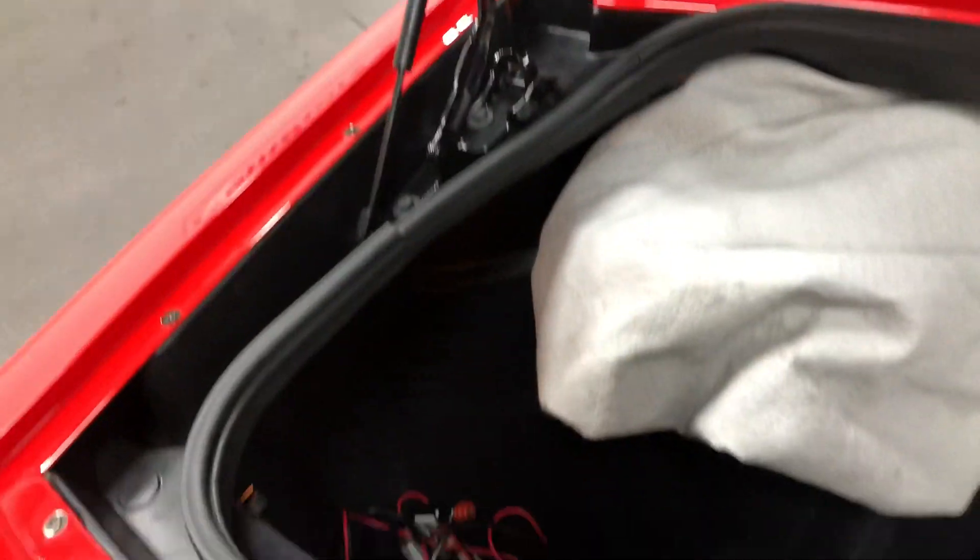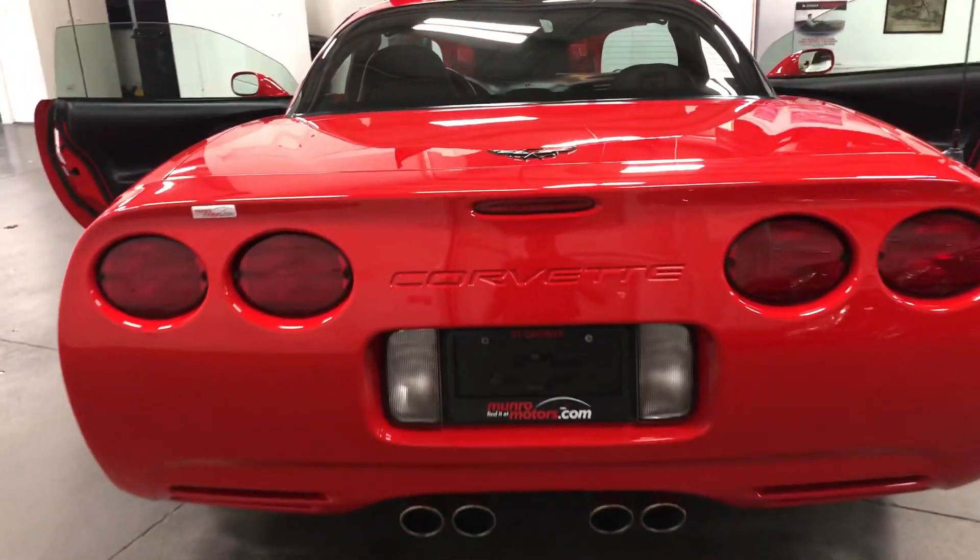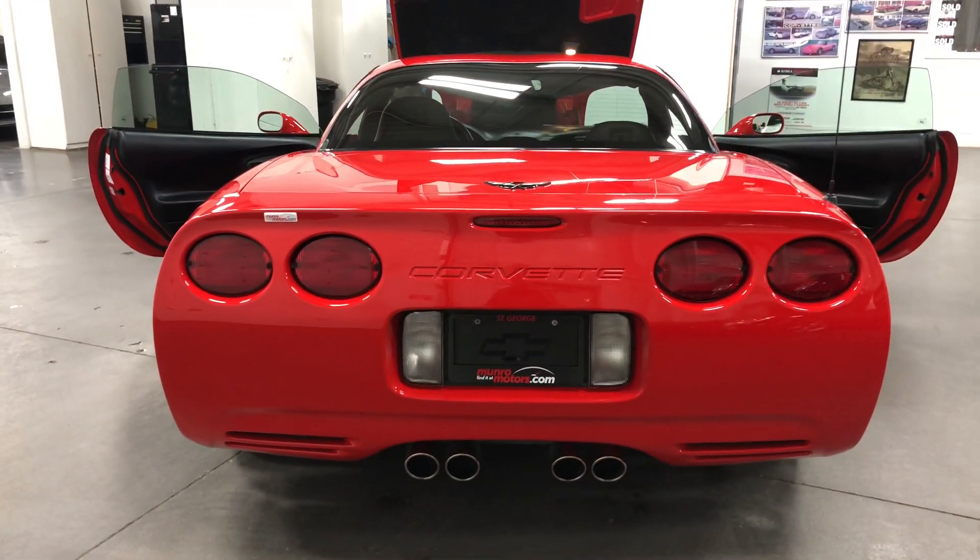Have a look in the seams — this thing is just absolutely showroom classic, ready to go. Wow, look at that from behind. What a car. That is beautiful.